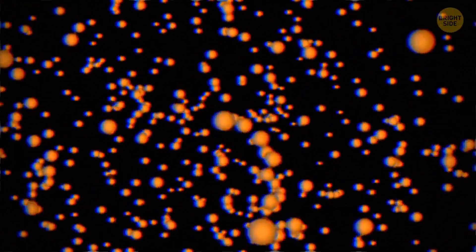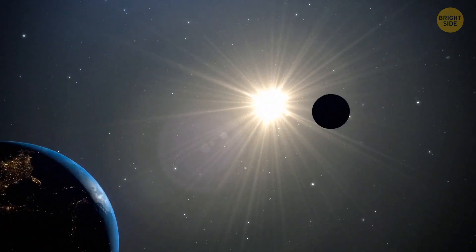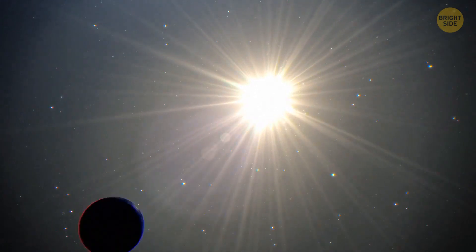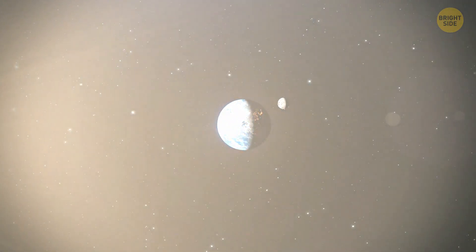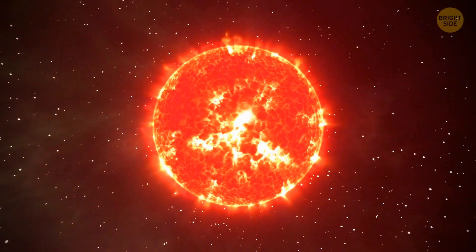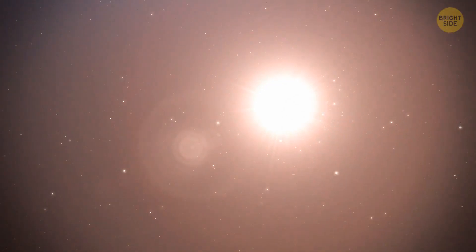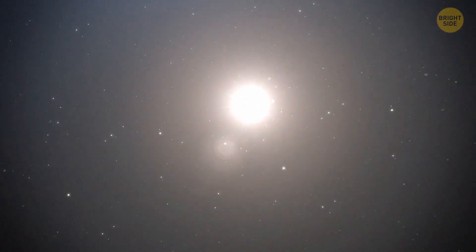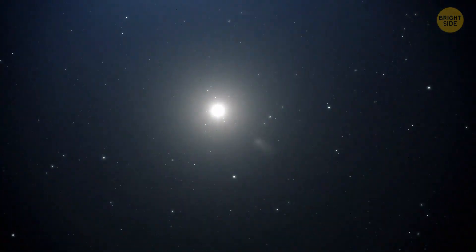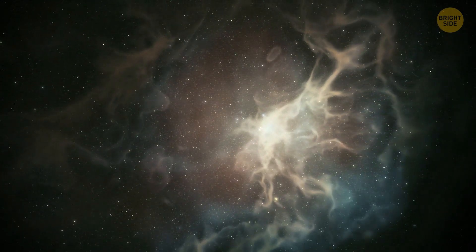Our star will begin to grow gradually — you can't even imagine how big it will become — and then it will start eating all the nearby planets. After that, the star will remain a red giant for another billion years or so, and then sooner or later it will begin to shrink and fade, turning into a white dwarf. In the end, nothing will remain of it but a bright and colorful planetary nebula.